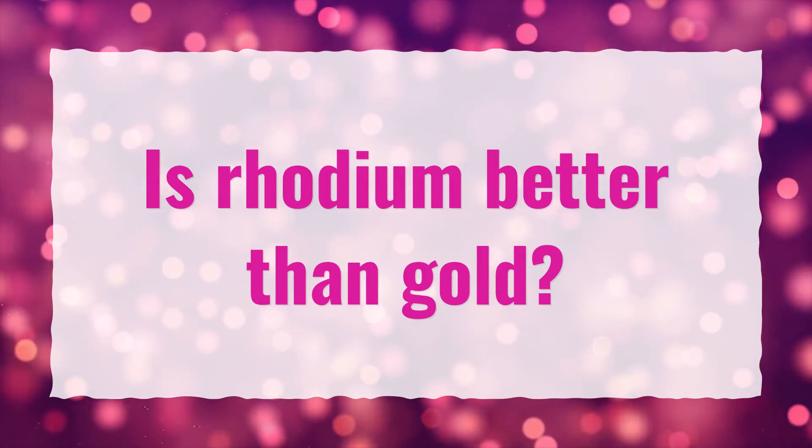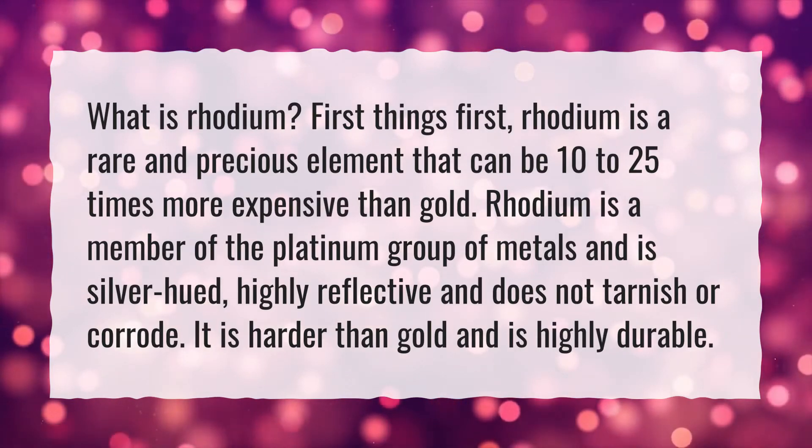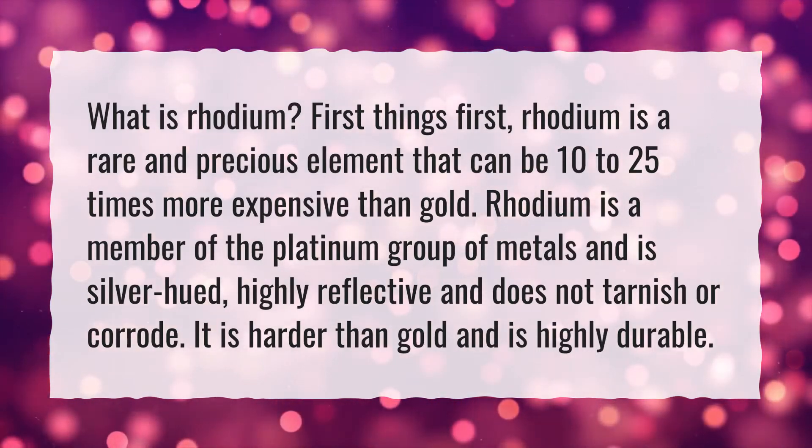Is rhodium better than gold? What is rhodium? First things first, rhodium is a rare and precious element that can be 10 to 25 times more expensive than gold.